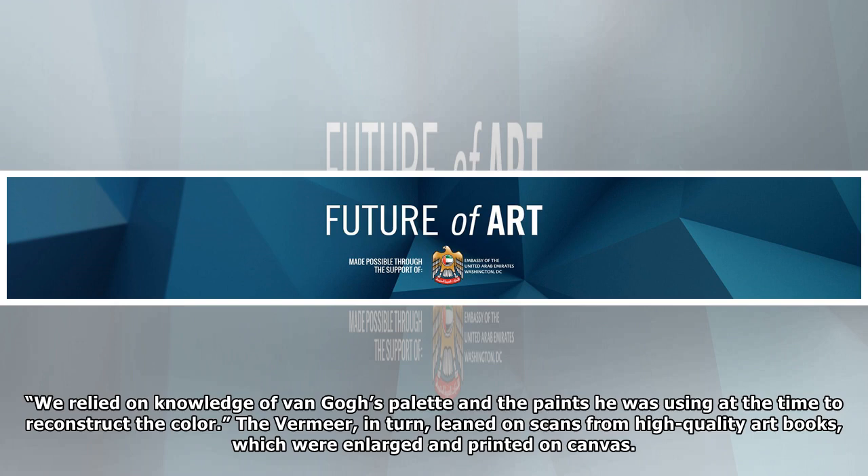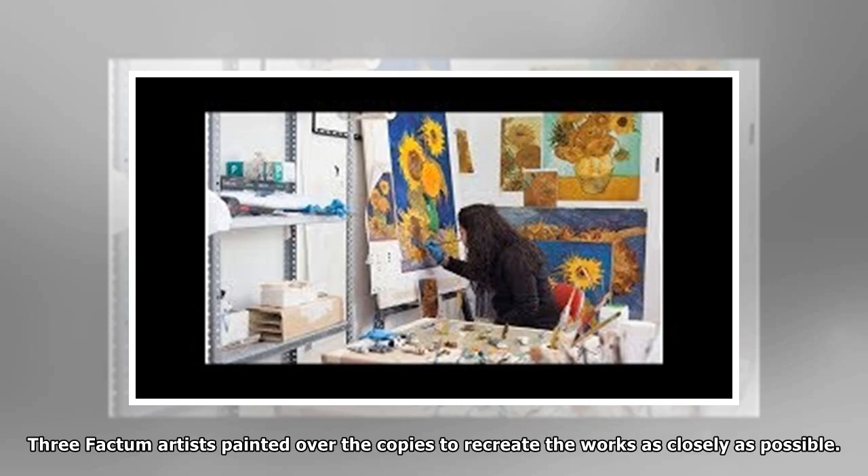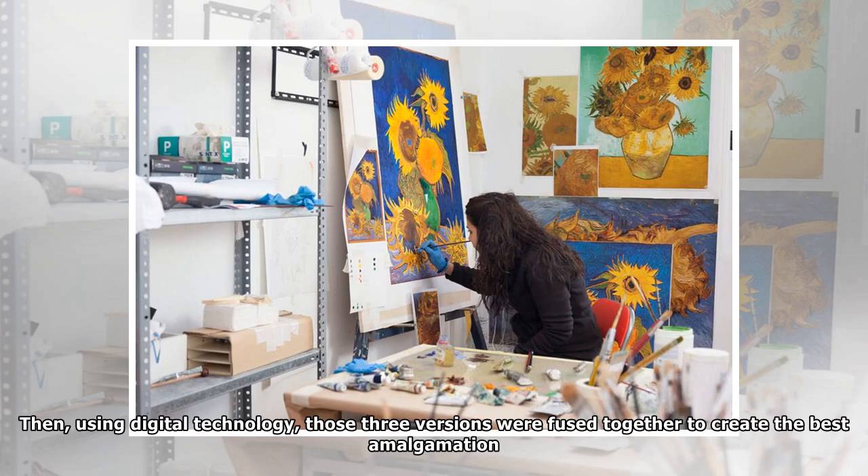The Vermeer, in turn, leaned on scans from high-quality art books, which were enlarged and printed on canvas. Three Fochtum artists painted over the copies to recreate the works as closely as possible. Then, using digital technology, those three versions were fused together to create the best amalgamation.